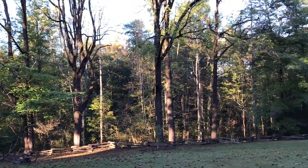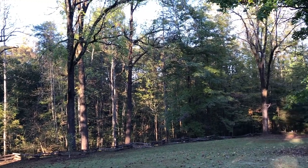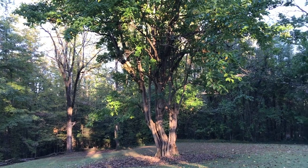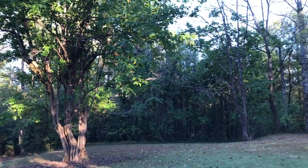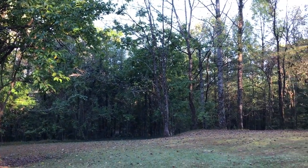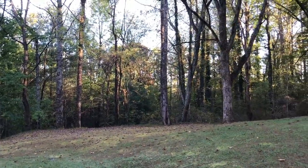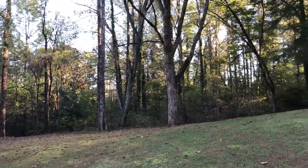Well, this place was pretty cool. Let me turn around and give y'all a 360 view of the property. I would imagine that, other than how manicured it is now, it's probably a pretty good representation of what it looked like way back when.